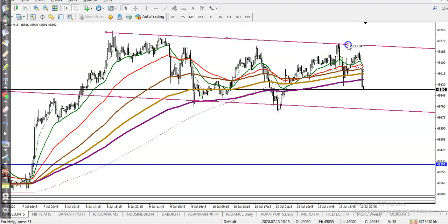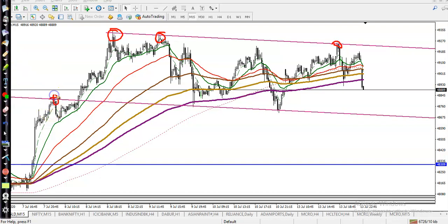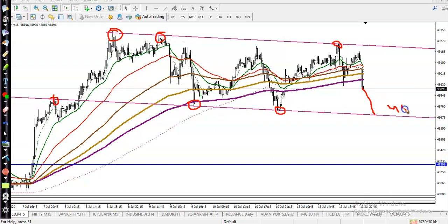I connected the touch points — at least we need three touch points — and this is the range on the lower side. You can see the lower side has rejection point one, rejection point two, and rejection point three. So we are expecting price to gradually hit this level around 4870.